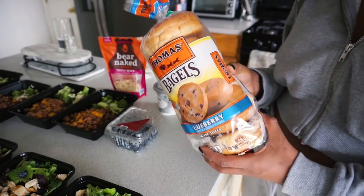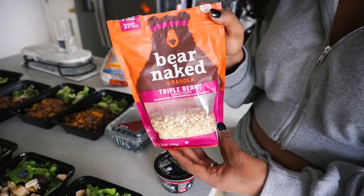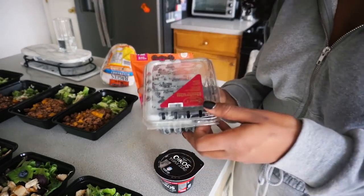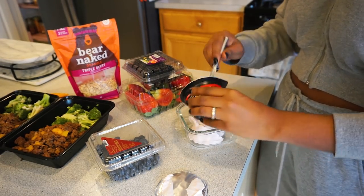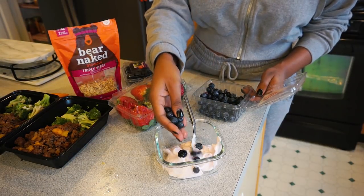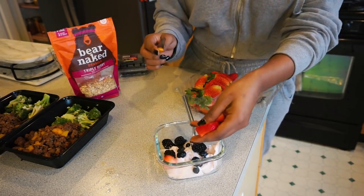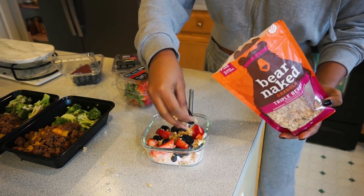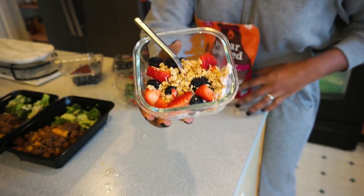I just wanted to quickly show you guys what I eat for breakfast before heading out to work. I usually toast one bagel and then add cream cheese, and I have a Greek yogurt — in the yogurt I like to add some granola as well as some fruit. I'm going to show you guys exactly how I prepare the yogurt: I dump it in and then add some blueberries, strawberries, as well as some blackberries. I love eating this in the morning because it's so filling and honestly I don't feel hungry till lunch. Plus with the bagel I definitely feel satisfied.